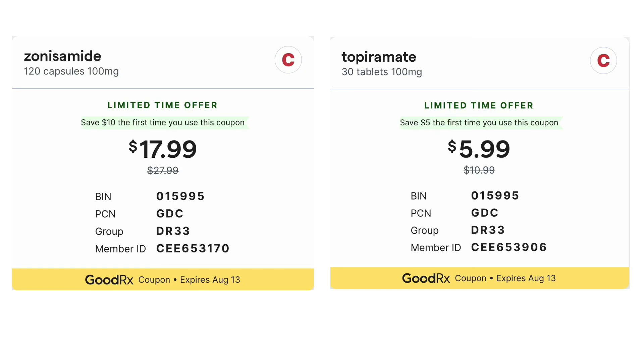Zonisamide at the maximum dose of 400 mg a day costs about $18 a month at Costco pharmacy with a GoodRx coupon. Topiramate at the dose of 100 mg a day costs about $6 a month.